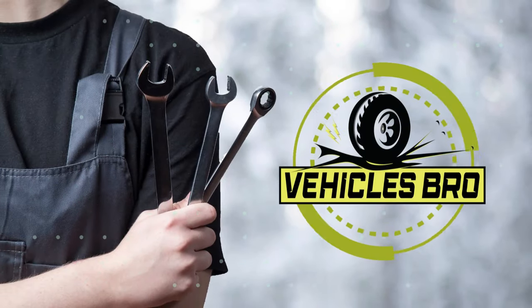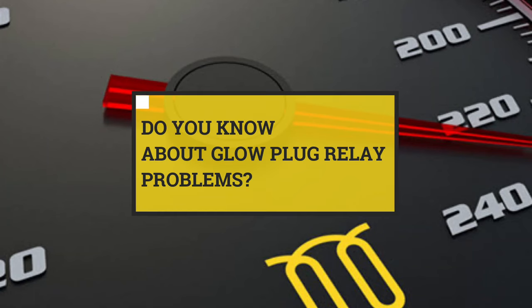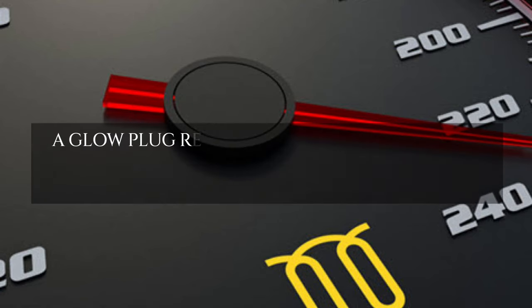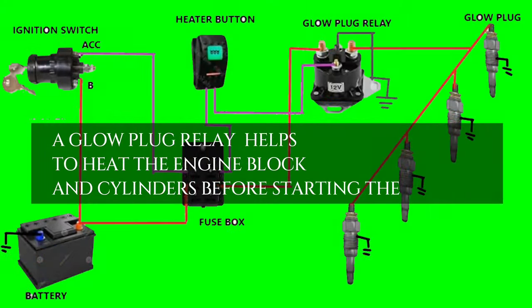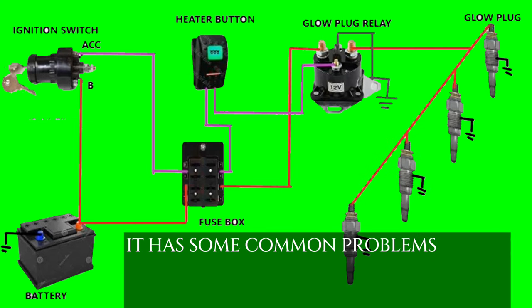Welcome to Vehicles Bro. Do you know about glow plug relay problems? A glow plug relay helps to heat the engine block and cylinders before starting the engine. It has some common problems.